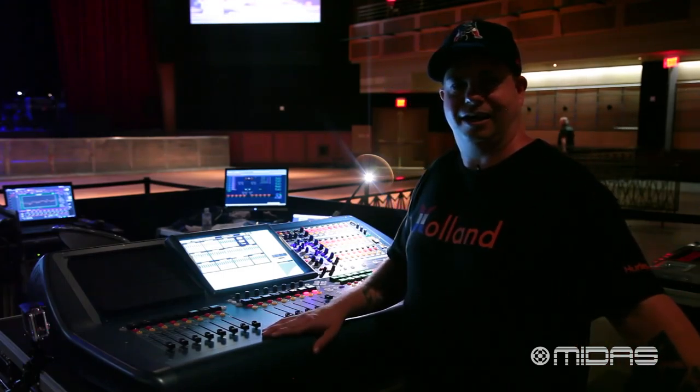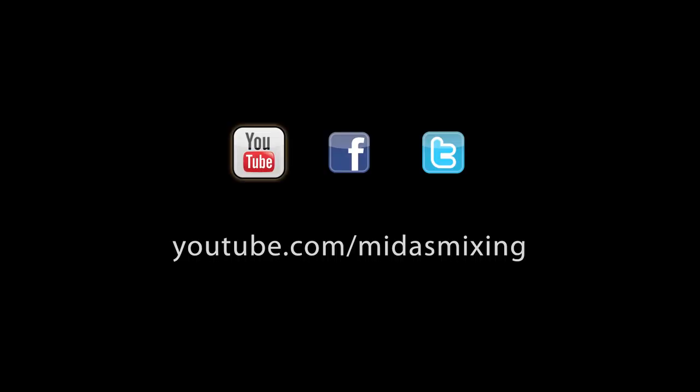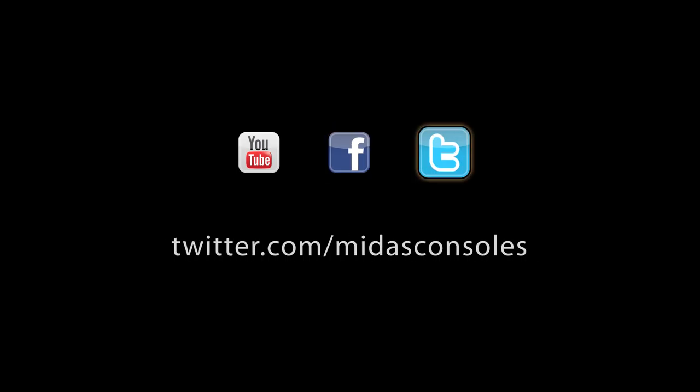All right, guys, thanks for watching. Come out to a Clutch show sometime and check out how it sounds. We'll see you next time.